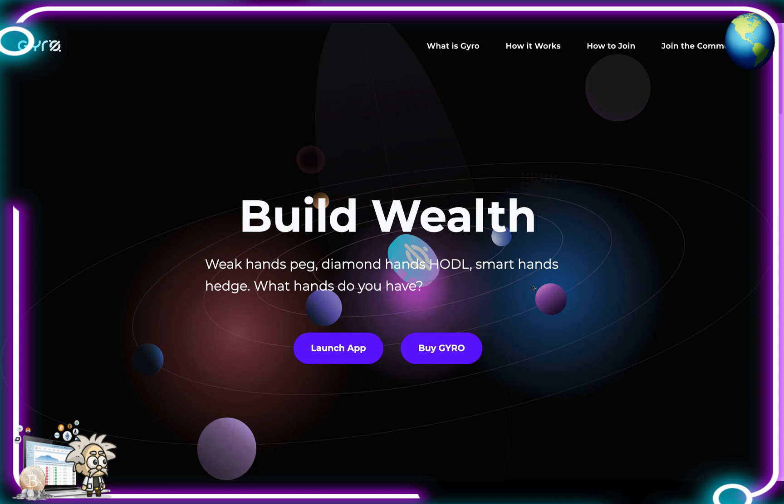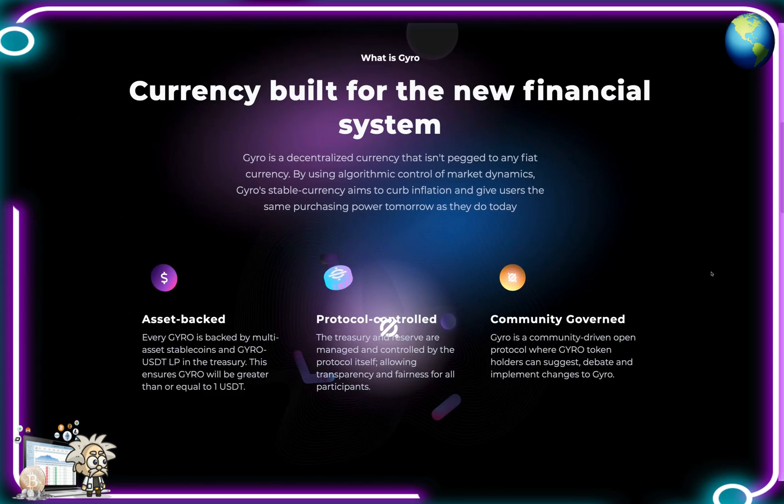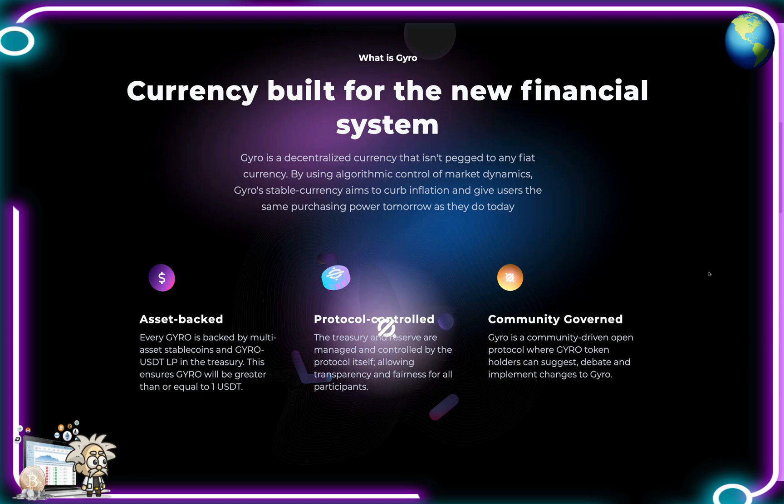There's a lot of potential on the Binance Smart Chain because of all the liquidity. On their website they say: build wealth — weak hands peg, diamond hands hodl, smart hands hedge. What hands do you have? Now when we examine what exactly is Gyro — they're the currency built for the new financial system. Gyro is a decentralized currency that isn't pegged to any fiat currency.